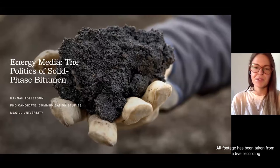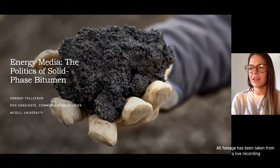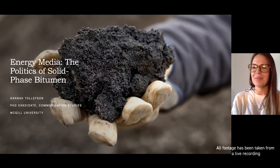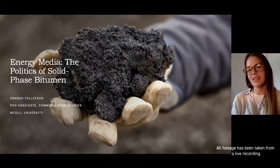I'm a PhD candidate in communication studies at McGill University, joining you today from the island known as Montreal in English and French, Jojage in Ganyengeha and Muniang in Anishinaabemowin. I'd like to recognize the Ganyengeha people as the hosts and caretakers of these lands and waters, which have long served as a meeting site for many nations, including the Ganyengeha of the Haudenosaunee Confederacy, the Huron-Wendat, Abenaki, and Anishinaabem.